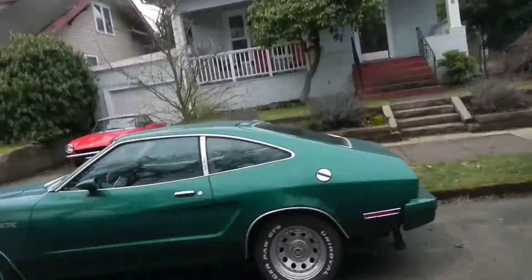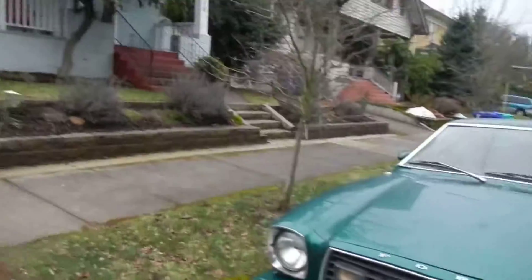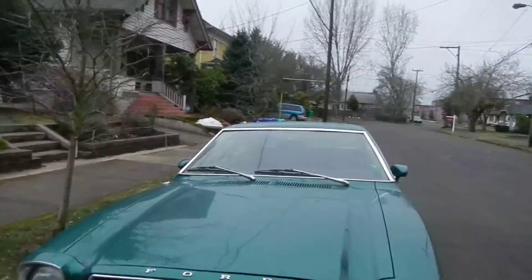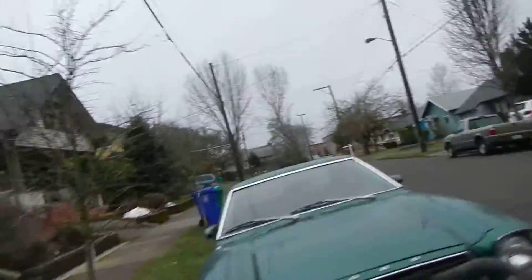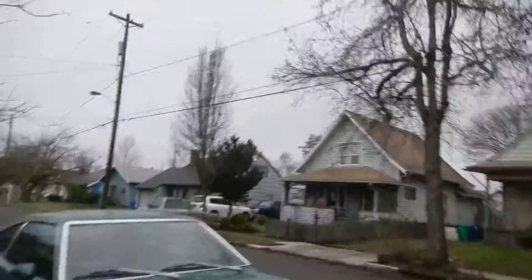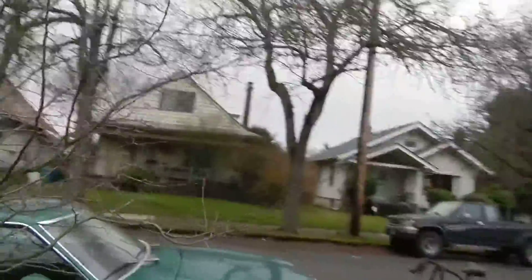Ooh, strange badging on it. Electric. Son of a bitch — with an electric motor. That's probably why it's popped up in the front, because they have a lightweight electric motor and then a fucking hugely heavy thing in the back. I believe this is one of the older ones. I think this is a '74. Not sure.